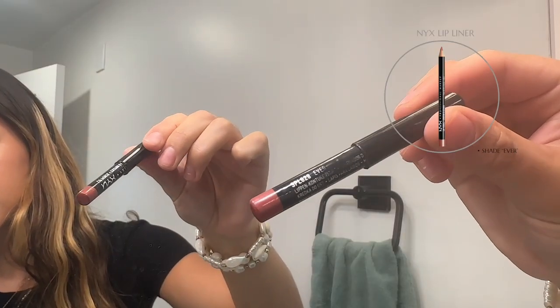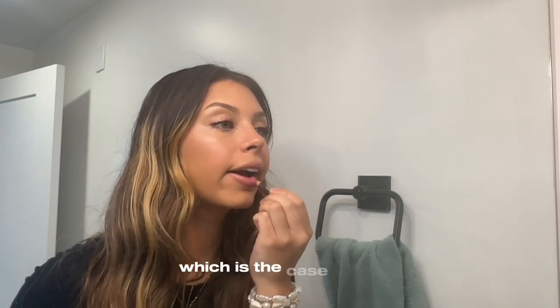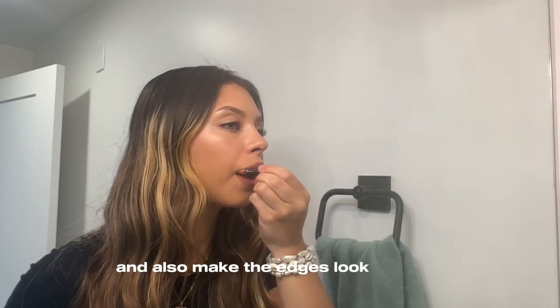Next I'm going in with the lip liner shade Ever by NYX. I've been using it for 10-plus years and I love using it either just as a liner or to cover my entire lip, which is what I'm doing today. I think it makes lips look fuller, and it just stays serving. Since I outlined my lips earlier, this really helps make the color pop and the edges look sharp.